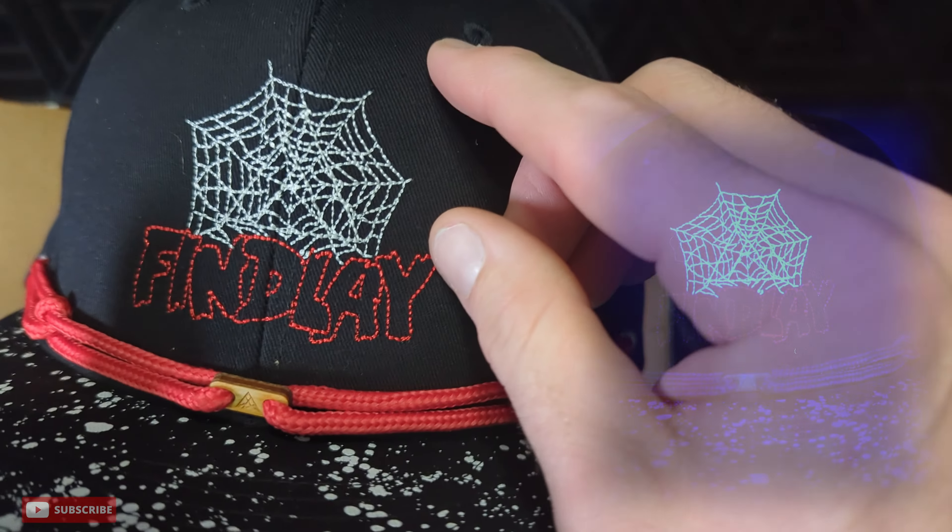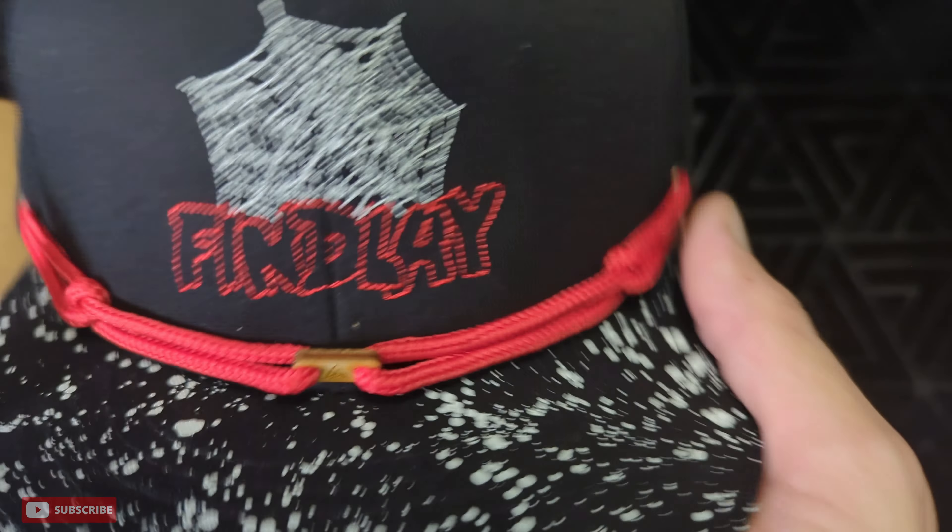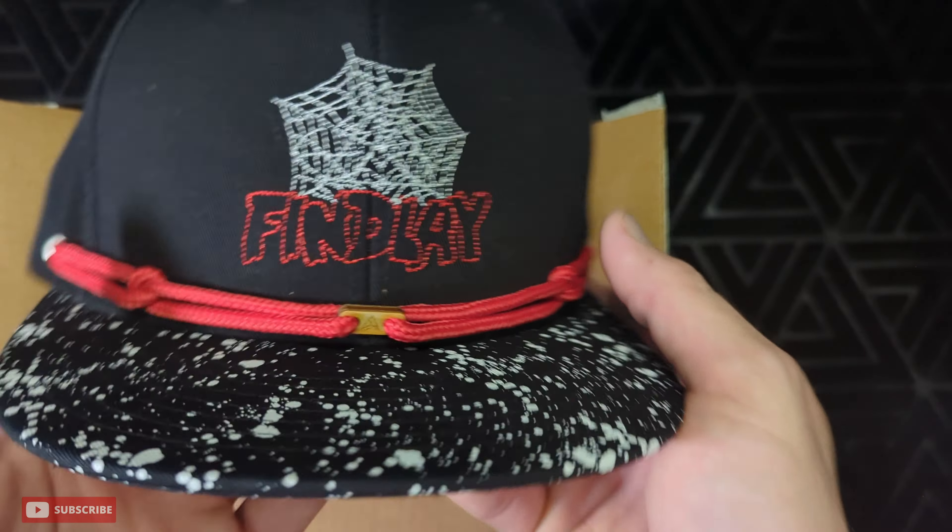Now let's check out the hat — this is that Finley spider web on the K Bethos base. I don't know if you can see right now, but there's a triangle that's hidden inside this web. That looks like a pretty solid hat too. Heck yeah, I love the black and white — that red really makes it top off too. Pretty cool hat, can't wait to check that out underneath the UV light. Thanks Finley, really appreciate that — really cool hats today.